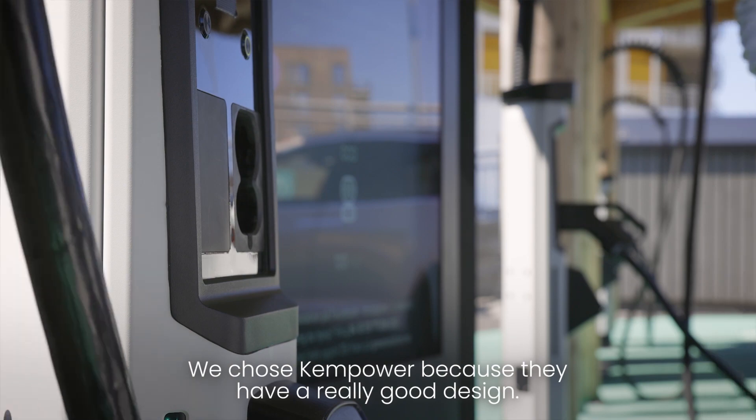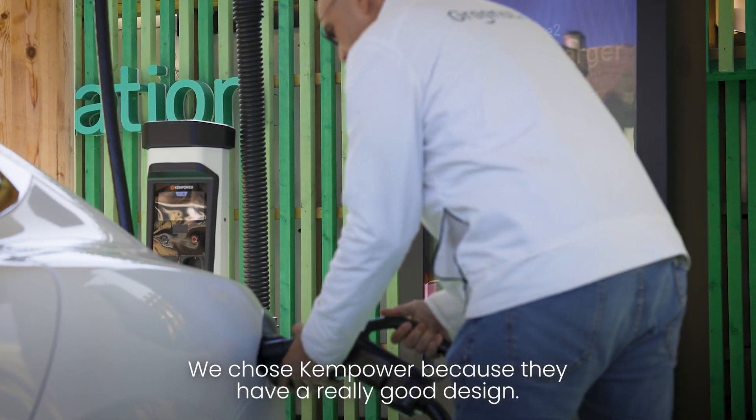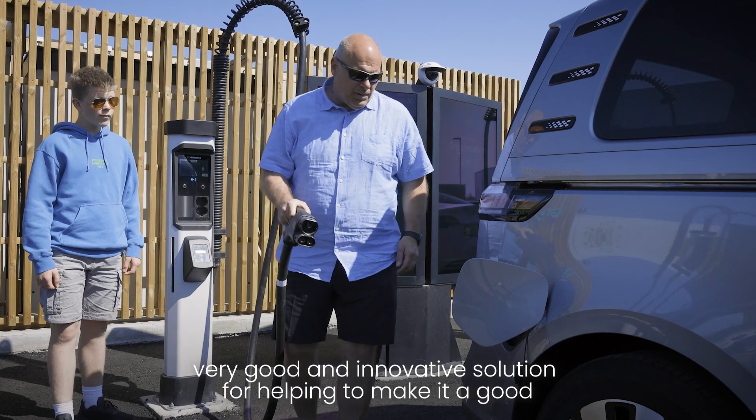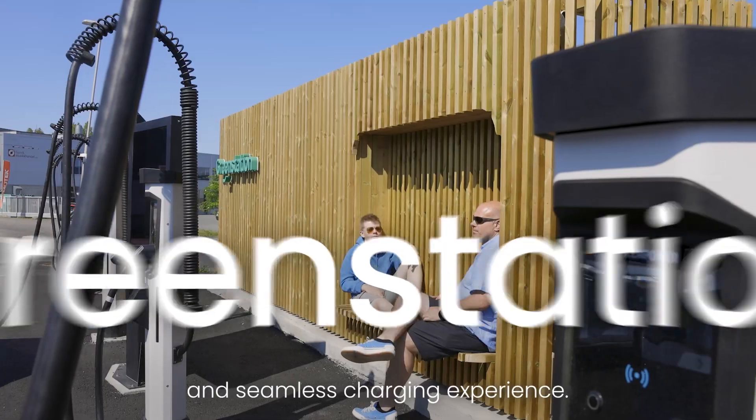We chose Campower. We see that they have a really good design, a very good and innovative solution for really helping to make it a good and seamless charging experience.